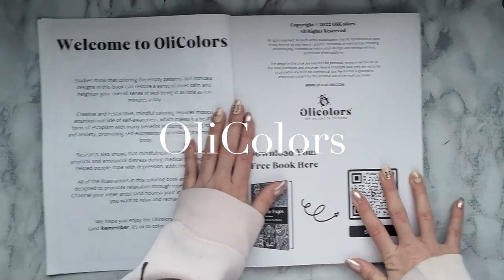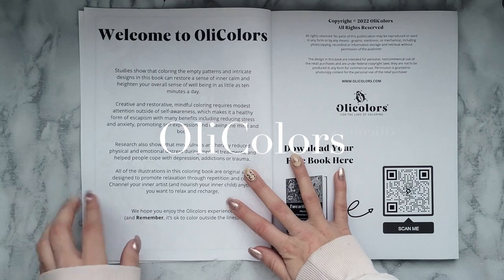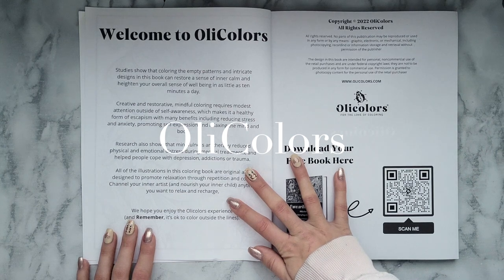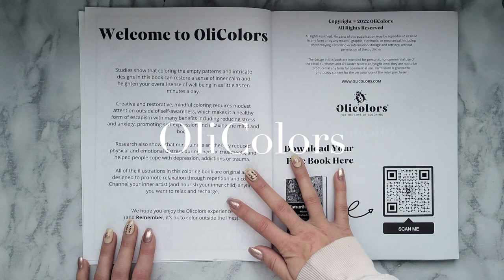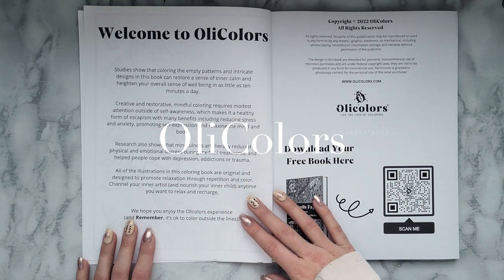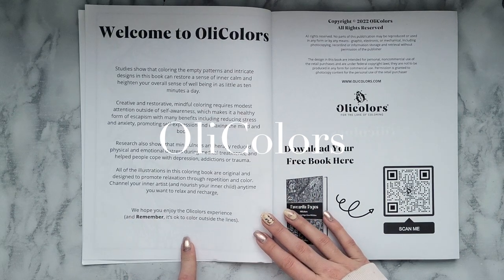So that's the first page, and then you get a welcome page. It says: studies show that coloring the empty patterns and intricate designs in this book can restore a sense of inner calm and heighten your overall sense of well-being in as little as 10 minutes a day. Creative and restorative mindful coloring requires modest attention outside of self-awareness, which makes it a healthy form of escapism with many benefits including reducing stress and anxiety, promoting self-expression, and relaxing the mind and body. Research also shows that mindfulness art therapy reduced physical and emotional distress during medical treatments and helped people cope with depression, addictions, or trauma. All of the illustrations in this coloring book are original and designed to promote relaxation through repetition and color. Channel your inner artist and nourish your inner child anytime you want to relax and recharge. We hope you enjoy the OLLI Colors experience — and remember, it's okay to color outside the lines.